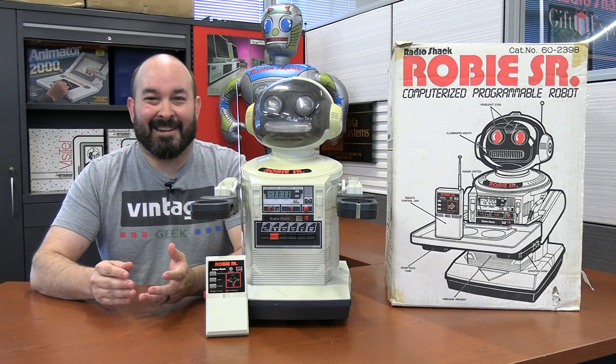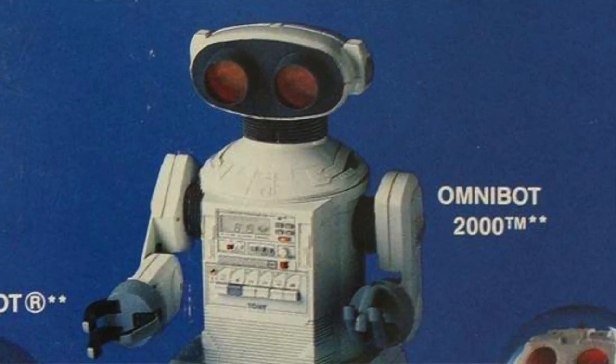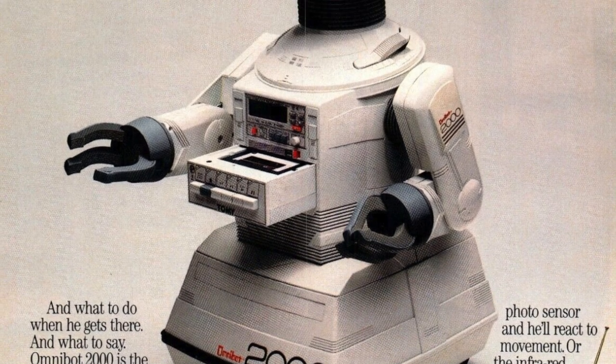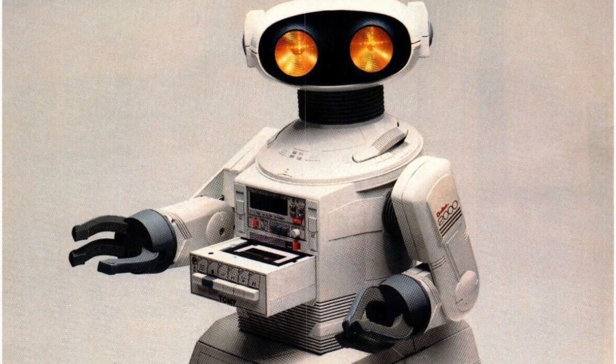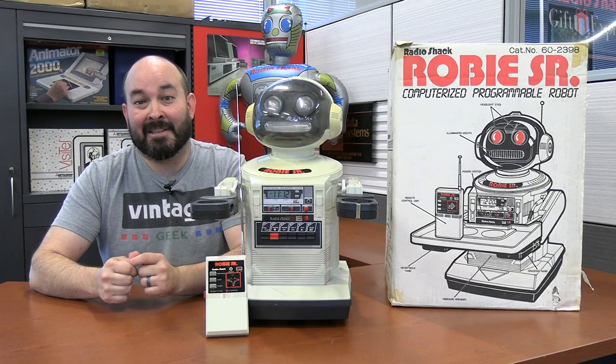The Omnibot was an early robot concept, and as I understand it, the Omnibot 2000, which was kind of the high-end model, was able to actually do some voice-activated commands and may have even had some kind of a basic computer on board. But we're not talking about the Omnibot today — we're talking about the Omnibot's cousin.